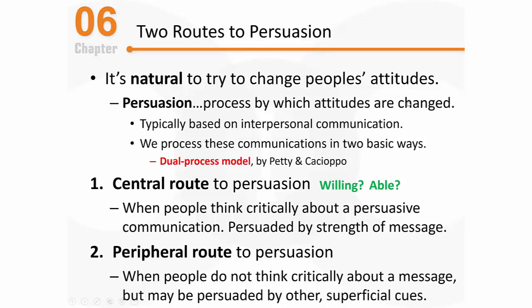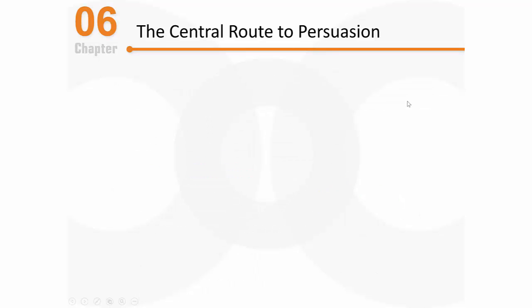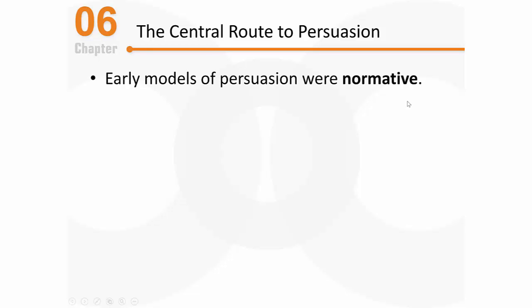It might be helpful to understand central and peripheral route processing by first discussing some early models of persuasion. These early models were based on a normative way of thinking — human thought was understood to be almost computer-like, and people were believed to process information in a very rational way. Researchers back in the 40s, 50s, and 60s thought that to persuade someone, they would have to pay attention to the message, fully comprehend it, learn from it, accept it, and then retain that information. In order for persuasion to take place, all of that processing had to occur — that's what a normative model would predict.